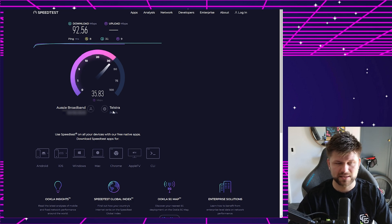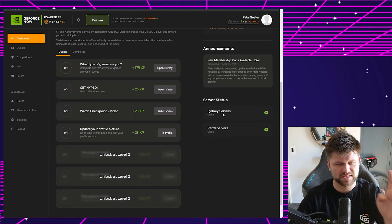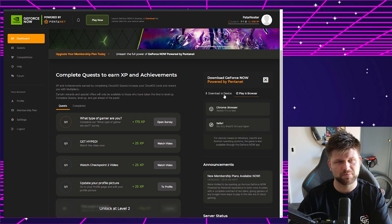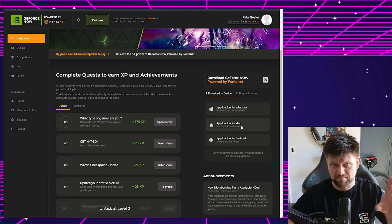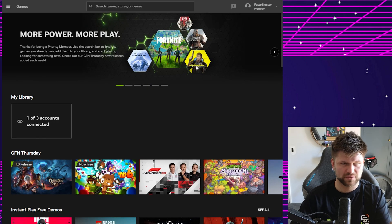Going back to the Cloud GG portal dashboard, we can see there's a Sydney server and a Perth server. There are two ways to play: downloading an application for Windows, Mac, or Android, or playing in browser. My suggestion is to use a device connected via ethernet cable for the best experience. If you're on a wireless laptop or MacBook, make sure it's on the 5 GHz network, not 2.4 GHz, and Wi-Fi 6 if possible.